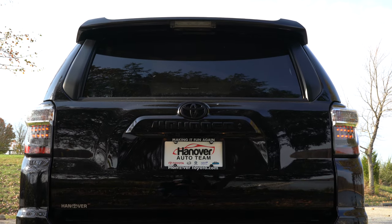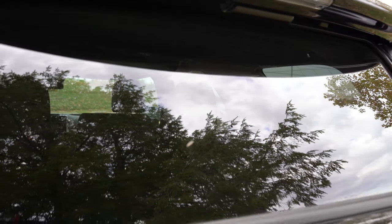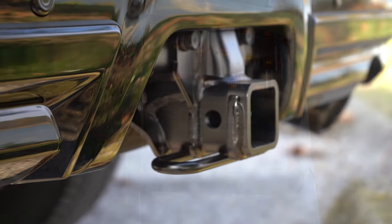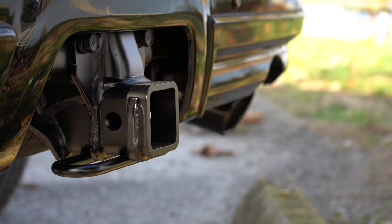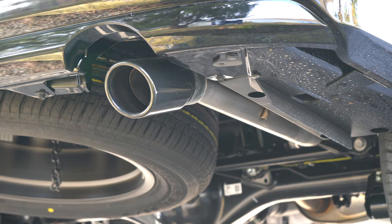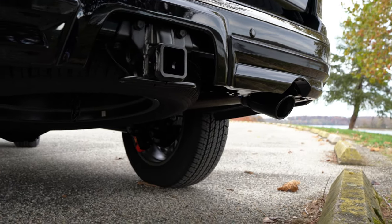Around back, there's a rear spoiler with an integrated LED brake light standard on all trims. The rear window wiper is neatly tucked up underneath, not hindering visibility or interfering with the power rear window. LED taillights with smoked housings are standard across all trims. An integrated towing hitch receiver plus wiring harness with four and seven pin connectors comes standard — usually an added option on competitors. Towing capacity is 5,000 pounds. A single black-tipped exhaust outlet and a full-size spare underneath round things out.